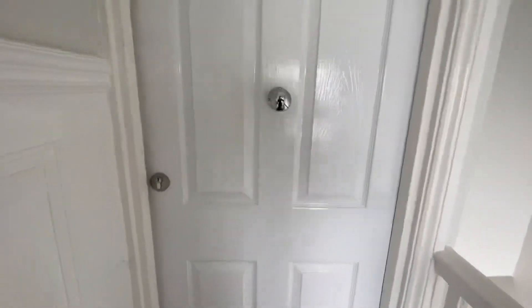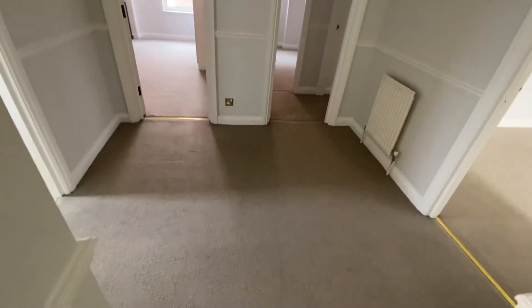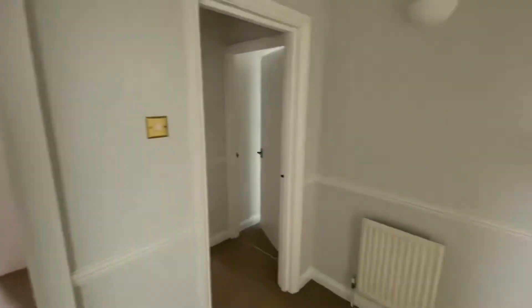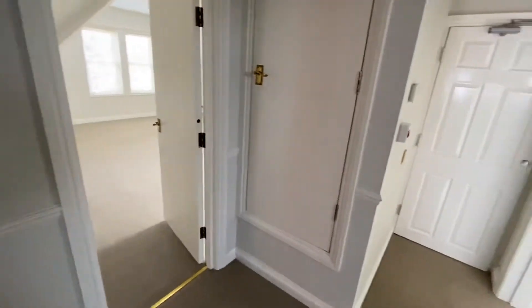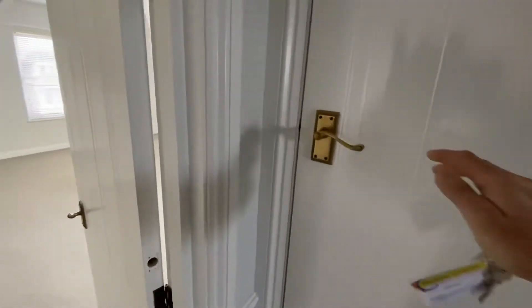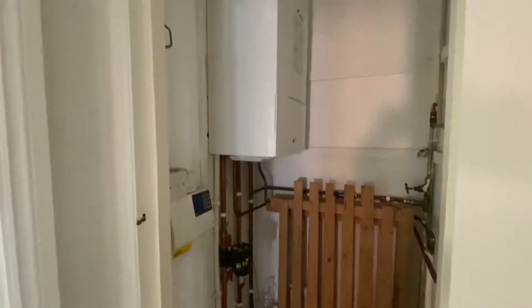From the communal hall we entered the flat into its own spacious entrance hall. As you can see, it's all well decorated with doors to all the rooms and a large storage cupboard housing the gas-wired central heating boiler.